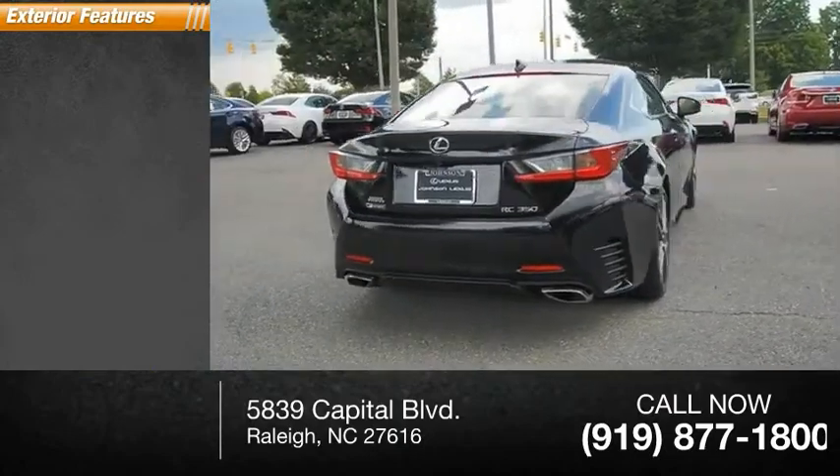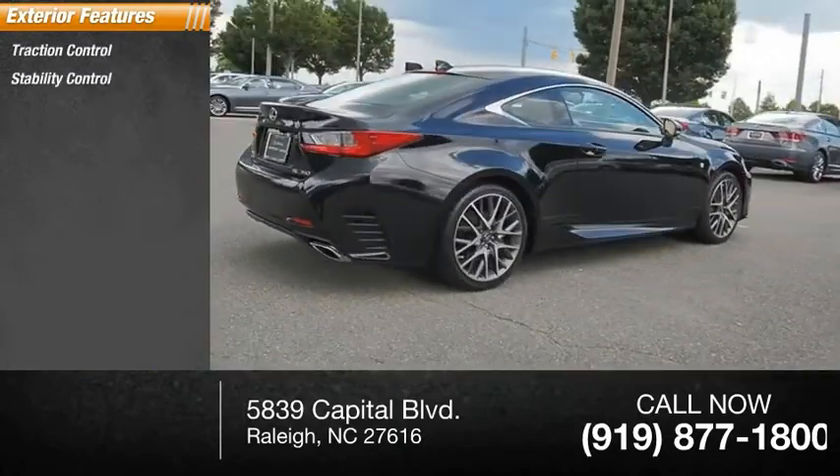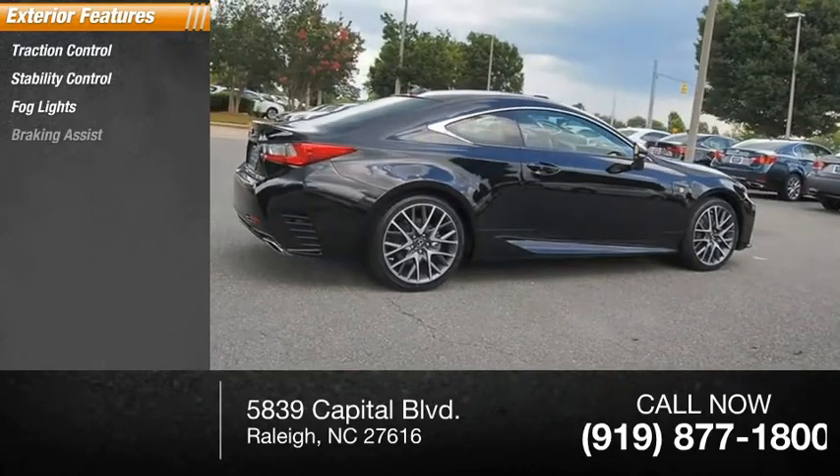Here are some of this vehicle's great options: traction control, stability control, fog lights, braking assist, and power brakes.